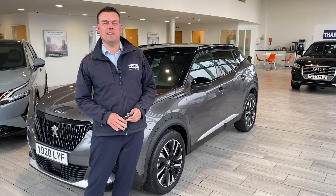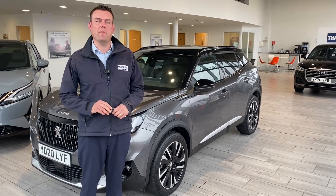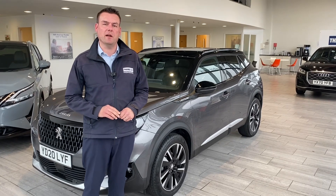Good afternoon. Welcome back to Tame Cars. We've got a fantastic Peugeot 2008 to show you. First, a bit about how we can help you here at Tame Cars.